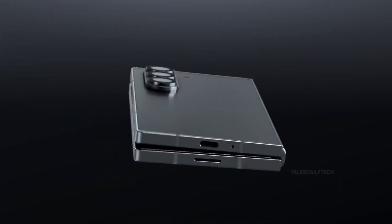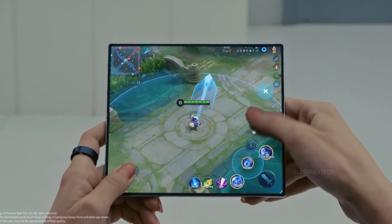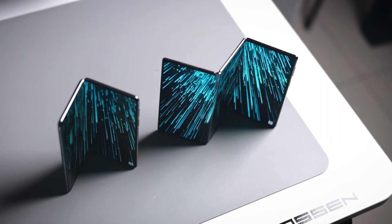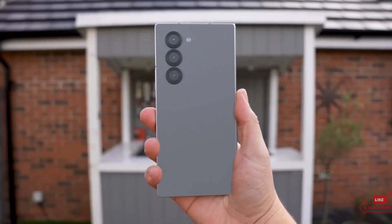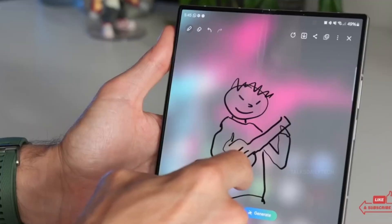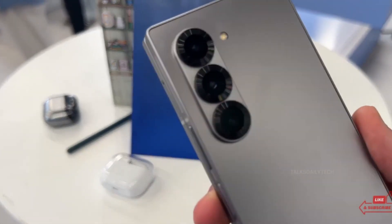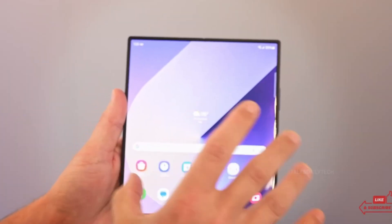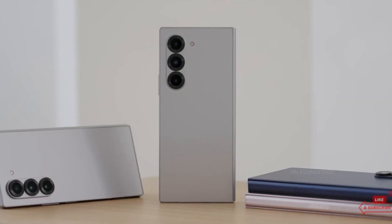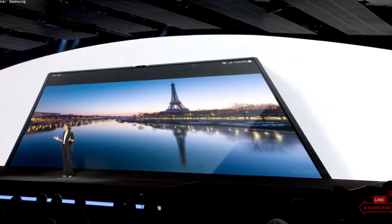Rumor four: cutting-edge battery tech. One of the biggest engineering challenges of foldable phones has always been battery design. Most manufacturers split the battery into two separate cells, which compromises efficiency. But Samsung may have found a game-changing solution — a folding battery. Samsung holds a patent for a battery that could bend alongside the hinges of a foldable phone, solving one of the biggest limitations of current foldable tech and potentially paving the way for longer-lasting, more power-efficient foldables.